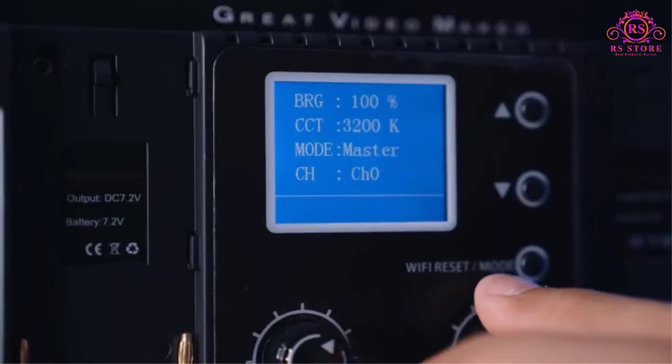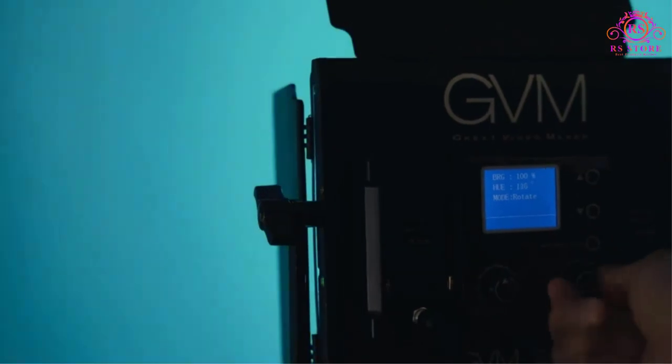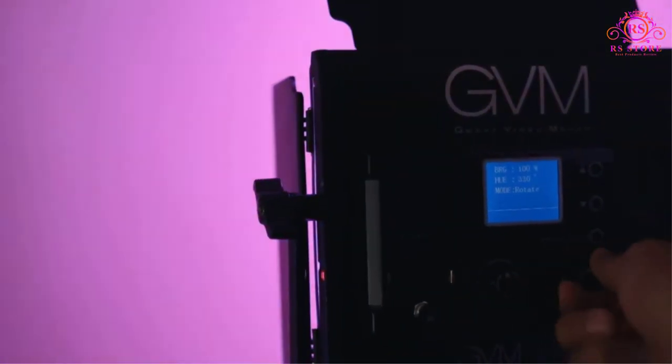Although the pricing might seem a little high to some customers, the quality you get from these LED video lights will blow your mind. Fortunately, you get three LED light panels in this deal which are extremely easy to install and have plenty of adjustment features.